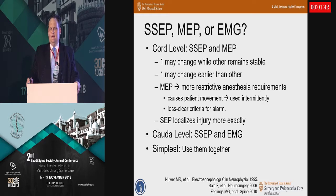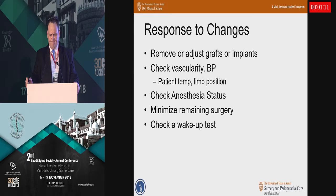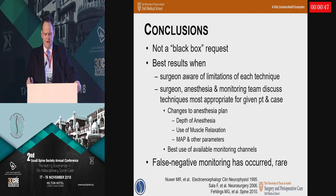When thinking about your coming surgery, you're worried about cord or you're worried about nerve. For most cord-level cases, SSEP and MEP are complementary, and I would use both when I can. In most cervical cases, you'll also do at least some EMG monitoring. For most caudal-level cases, SSEP and EMG are useful by themselves. Most modern monitoring machines have either 16 or 32 channels, so you don't have an infinite number of things you can monitor. When responding to changes, there should be a detailed plan: if you've just placed a screw, cage, or rod, remove that; check vascularity, blood pressure, patient temperature, limb position, and anesthesia status. Especially if there are alerts in two modalities — both SSEP and MEP together — minimize the remaining surgery and do a wake-up test.